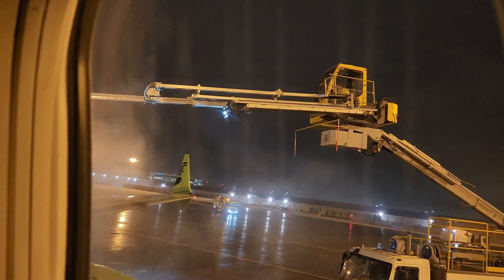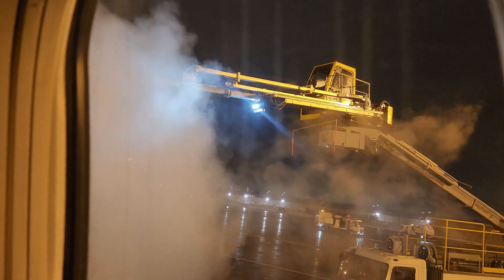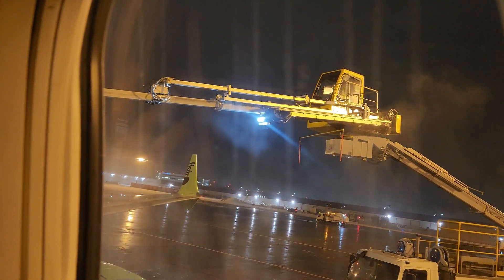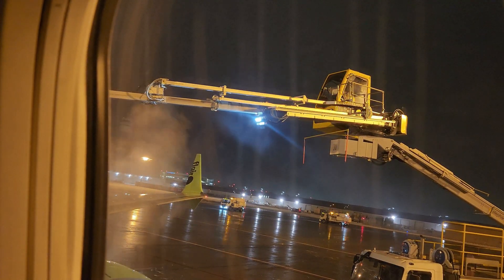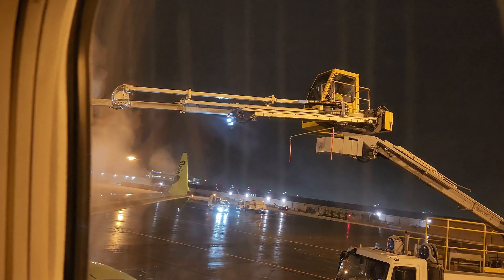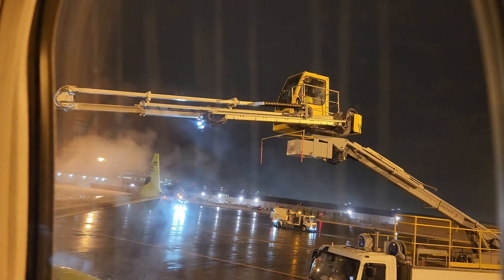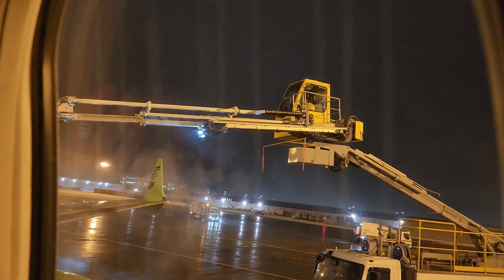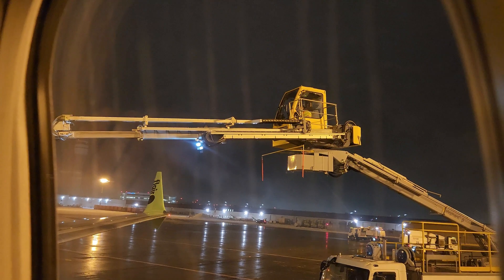Snow and ice on plane wings and tail can disrupt the crucial aerodynamic properties necessary for a safe flight. Removing these elements not only enhances aircraft performance but also minimizes the risk of accidents or complications during the journey. Our commitment to meticulous snow removal illustrates our commitment to passenger safety and overall operational excellence.